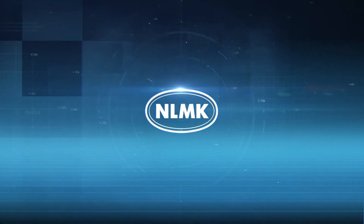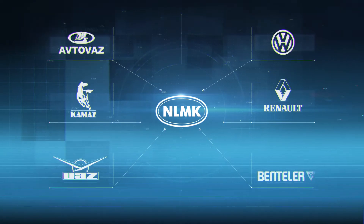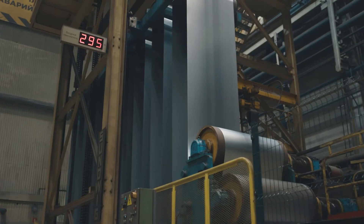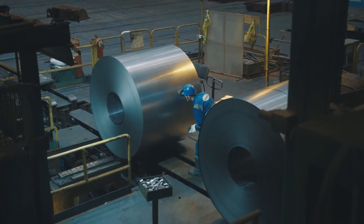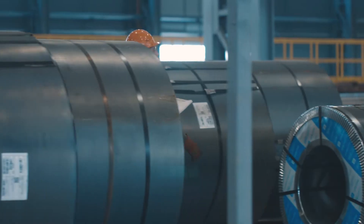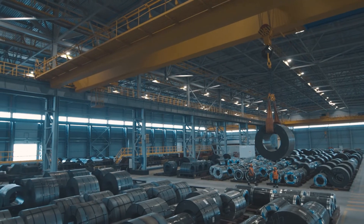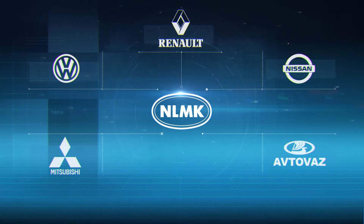NLMK Group is working actively and successfully to master new production methods and to arrange supplies of new products and steel types for the automotive industry. NLMK's key clients include major players such as Avtoaz, Kamaz, UAZ, Volkswagen, Renault, Bintler, and Accuride. The company is constantly evolving and enhancing product quality. We already supply high-strength steels to Volkswagen, Renault, Nissan, Mitsubishi, and Avtoaz.